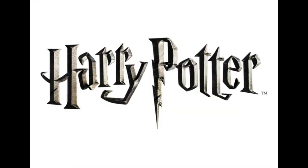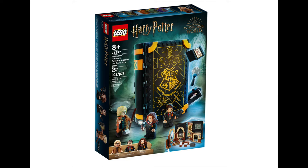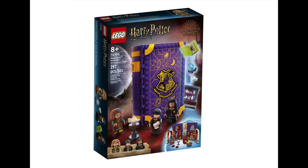Harry Potter is up next, and The Boy Who Lived has four sets releasing this month. Starting with the Hogwarts Moments for March, we have the Defence Class and Divination Class, both selling for $49.99 each. Defence Class lets you relive the iconic scene where Professor Moody exposes Neville to the Cruciatus Curse and Hermione jumps to his defence. Divination Class sees Professor Trelawney read Harry's tea leaves and tell him he has the Grim. Both close into the now signature book design that allows you to display and open them whenever you want to relive iconic moments.